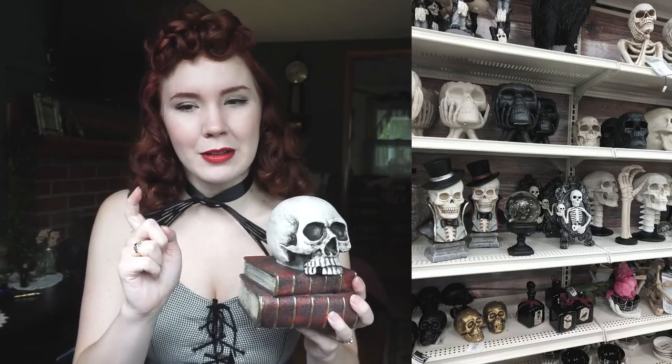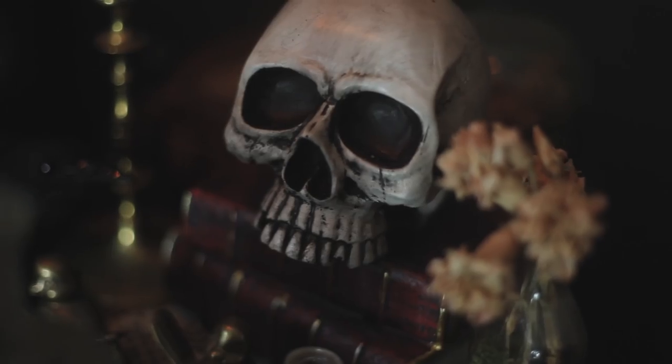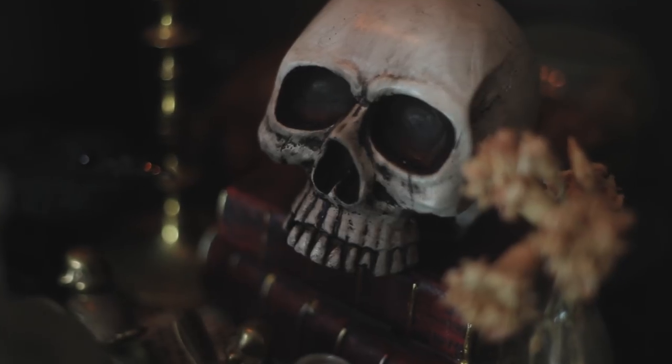So next up is this little guy, which, if you can't tell, is a skull on top of some books. I got this guy at Michael's — if you don't have Michael's, it is a craft store that always has the best Halloween decorations. They usually have a whole shelf of it, and it is all my aesthetic. I just thought that he was very spoopy and cute.